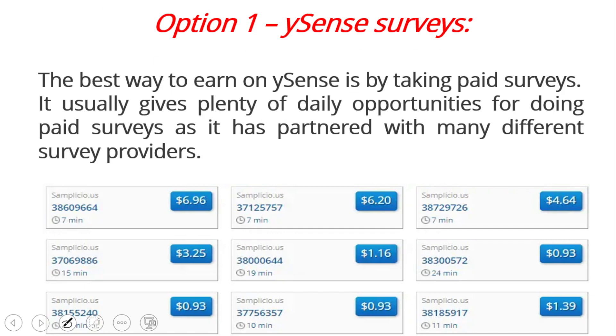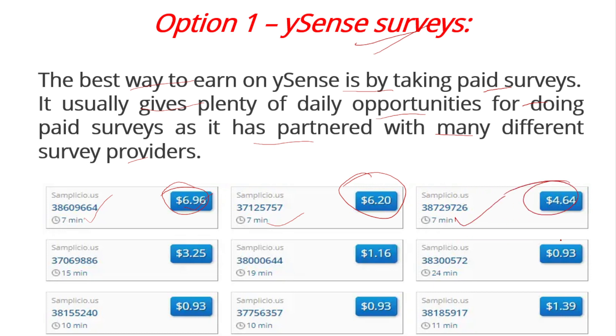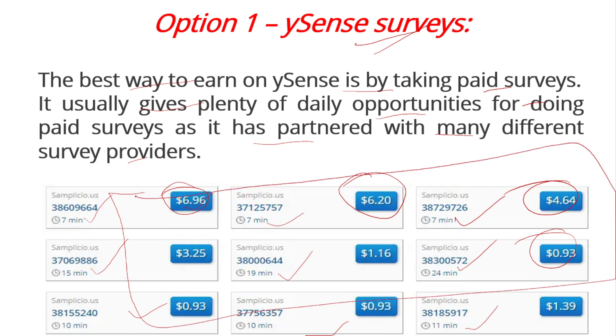Our first option for money making from the Buysense website is Buysense surveys. The best way to earn is by taking paid surveys. It usually gives plenty of daily opportunities for doing paid surveys, as it has partnered with many different survey providers. For example, you can see a $6.96 survey for 7 minutes, a $6.20 survey for 7 minutes, a $4.00 survey for some minutes, and a $93.93 survey for 24 minutes.